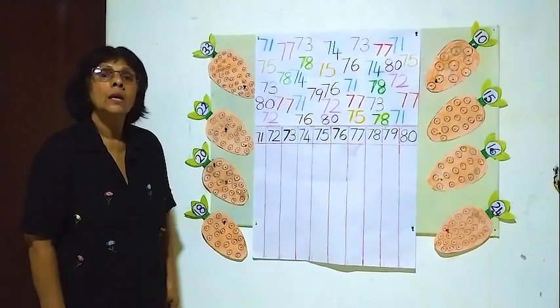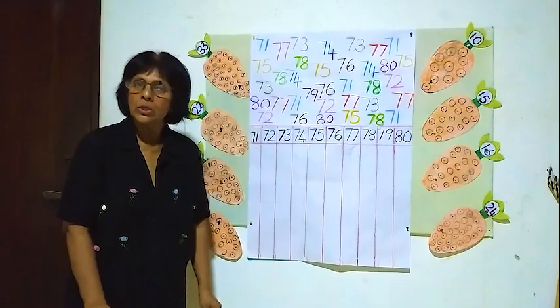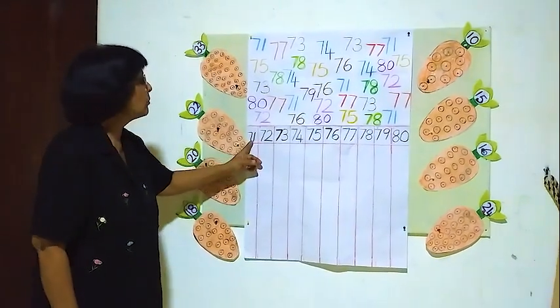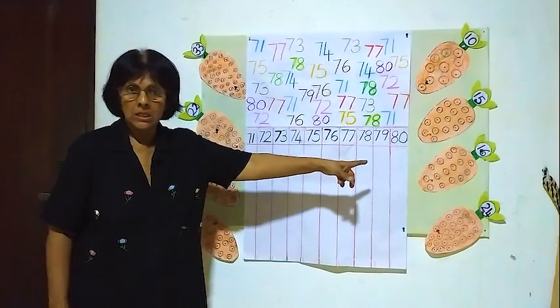Hello children, in this lesson I am going to teach you sorting numbers from 71 to 80.